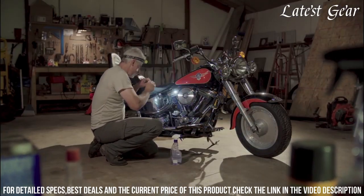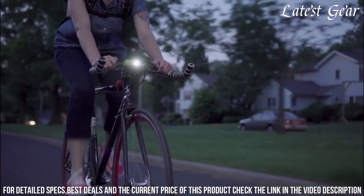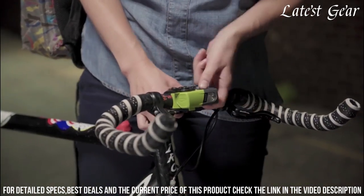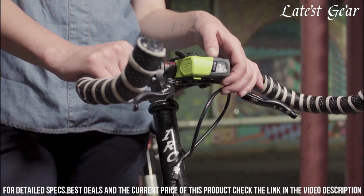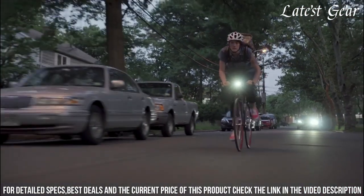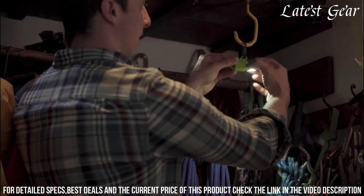The magnetic snap attachment system makes mounting a breeze, whether on your gear or surroundings. This compact, rechargeable lighting solution promises reliability and convenience for camping, hiking, and everyday use. Elevate your illumination experience with the Princeton Tech Snap, where adaptability and performance unite.